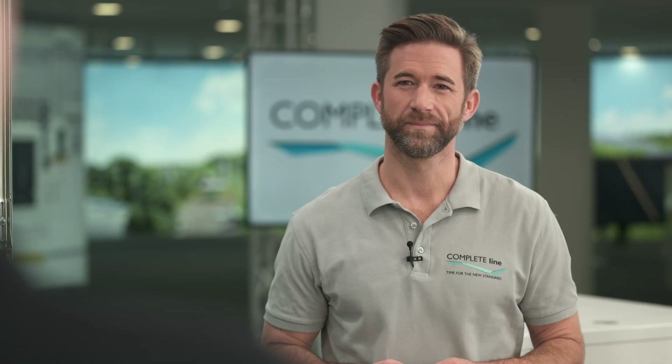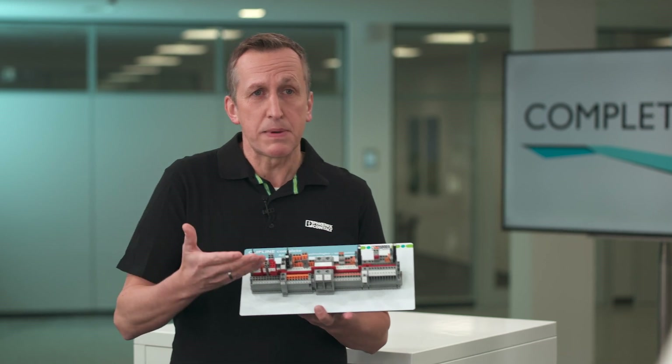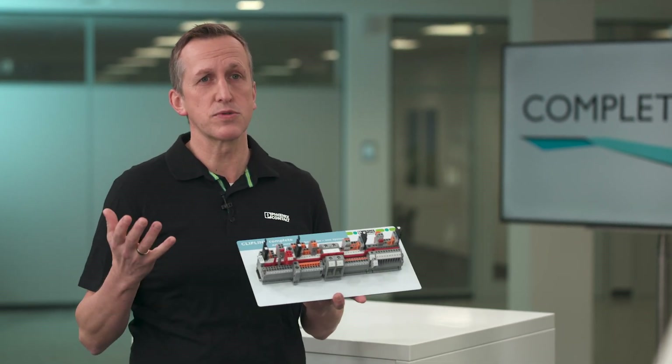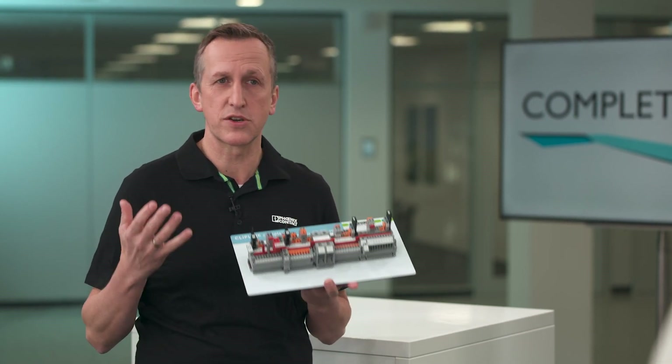But customer requirements are specific and individual from application to application. Our solution for that is called ClipLine Complete. This product line offers a wide range of different terminal blocks for all industrial applications. ClipLine Complete is our modular terminal block system. It includes over 9000 terminal blocks with different connection technologies, different cross sections, and different functionalities.